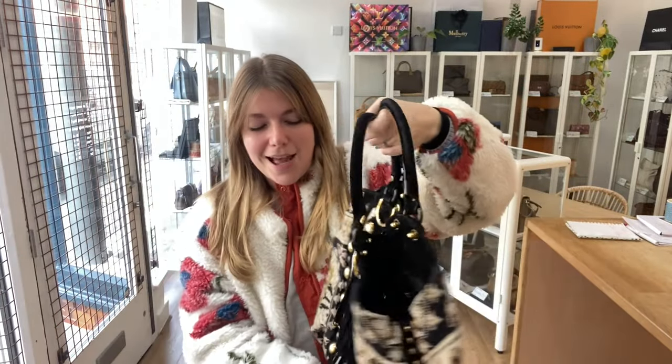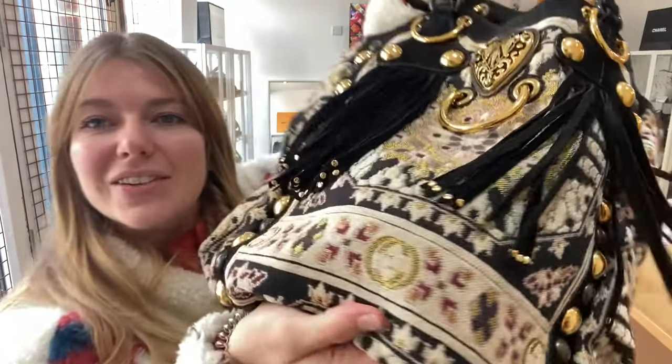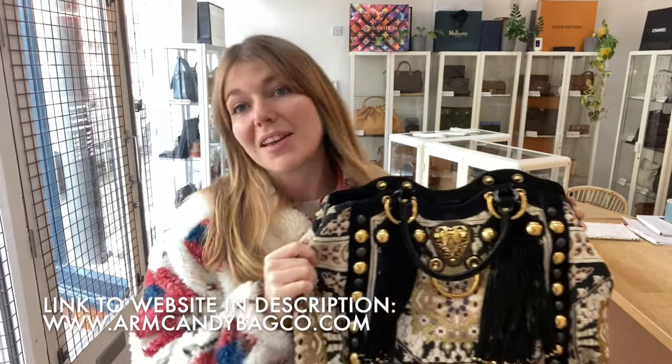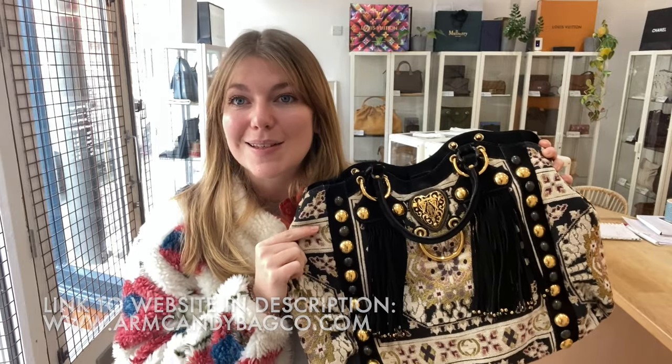The gold heart looks amazing and the rings all look amazing too — all in really nice condition. I just love the little GGs in there as well. A very cool bag — I love it. If you love it, check it out on our website, links in the description. Have a look at this and the rest of our arm candy, and we'll see you very soon with some more.